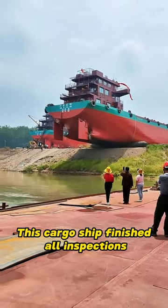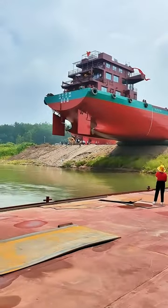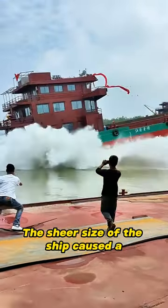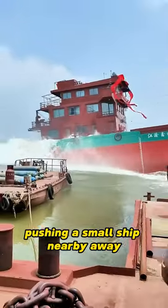This cargo ship finished all inspections and tests just a few days ago, and it's now ready for service. As you can see, it's being moved out of the factory and towards the water. The sheer size of the ship caused a big wave when it hit the water, pushing a small ship nearby away.